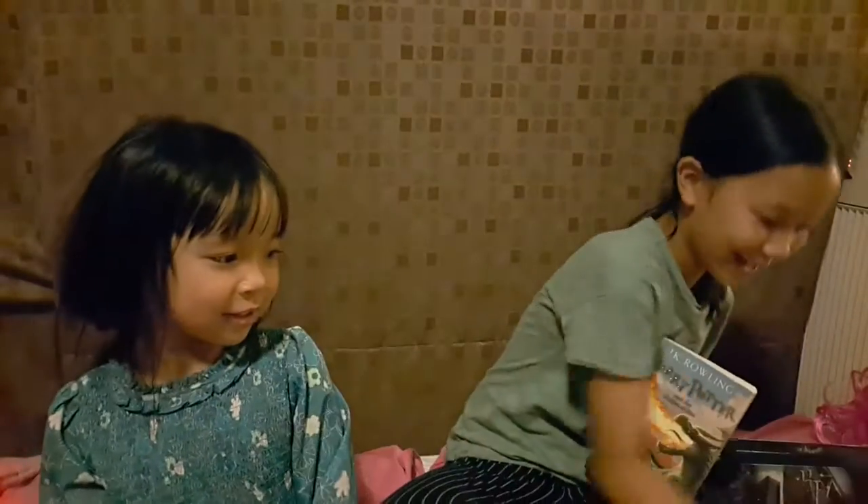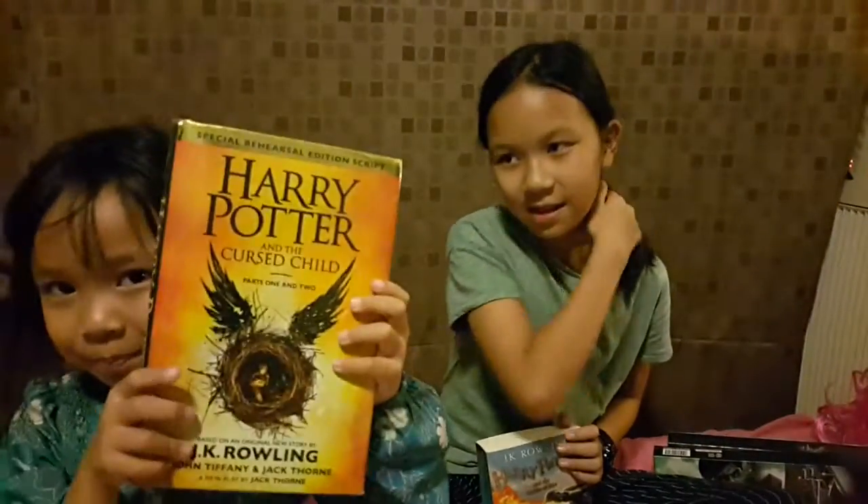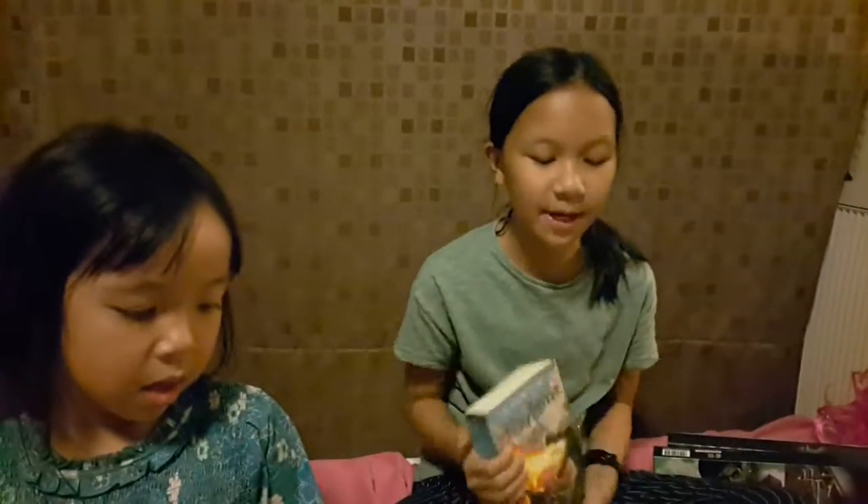I haven't got the first, second, third book. The eighth book is a script. I haven't got the first, second, third because I already watched it. Now for my ninth birthday, I asked one of my friends for the eighth book and they got me the fourth and the eighth book because for them the fourth book is the best.